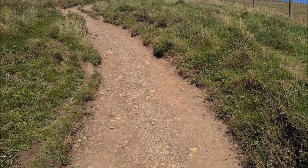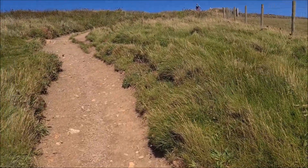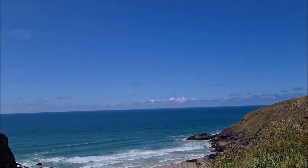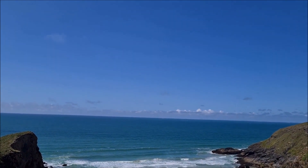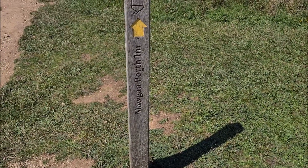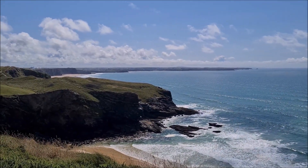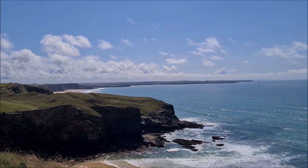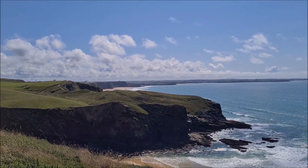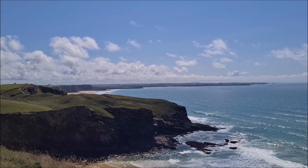I wonder where they are going. Another steep hill to climb. One mile to Mawgan Porth — I think we are going to do it. In the distance you can see Newquay and we've walked all along that coast path. We've just got about just under a mile to go to Mawgan Porth and then we'll be catching the bus back.